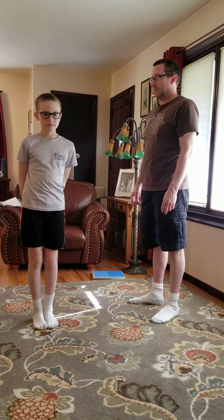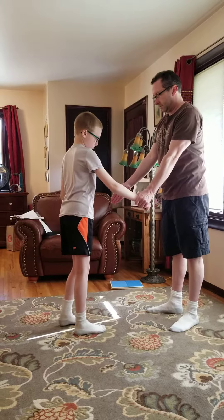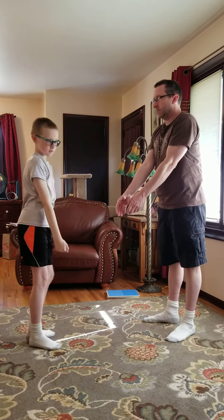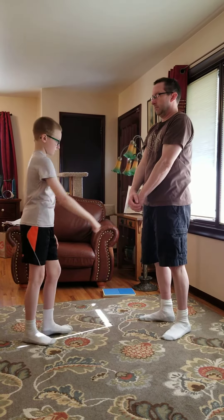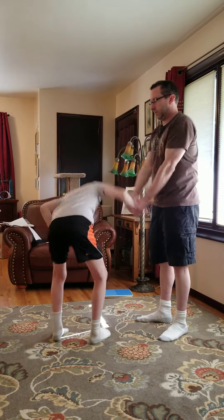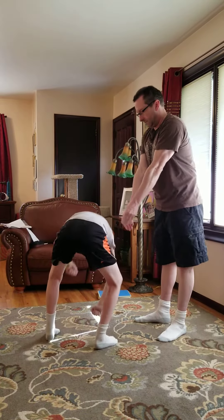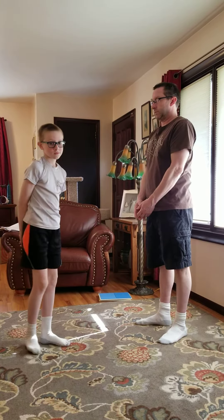Gold belt: two-arm grab, number one, number two, two-hand grab.